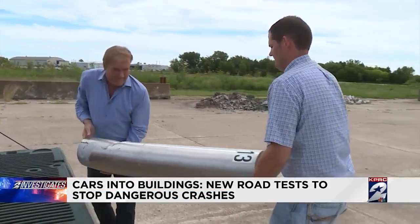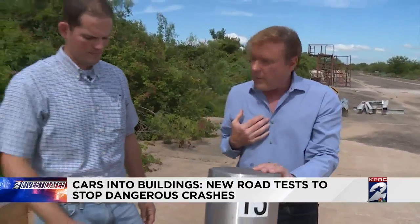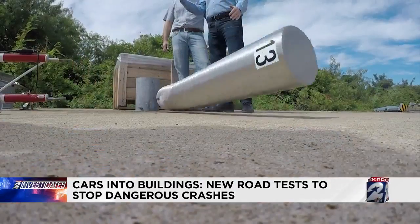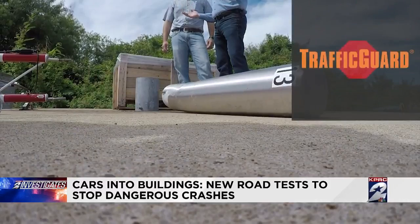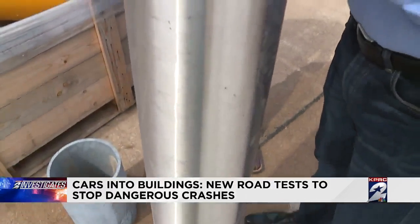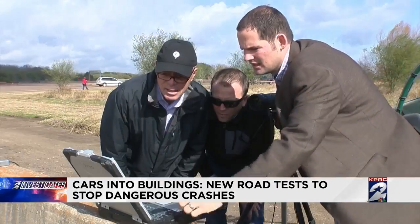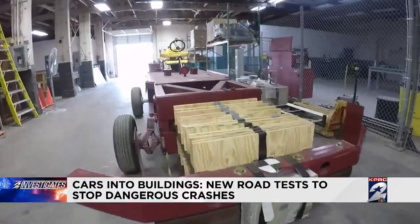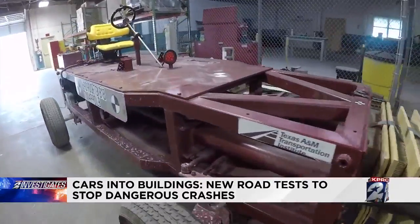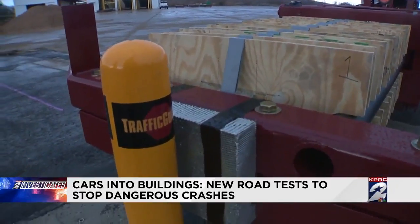Texas A&M's Michael Bracken set up to show a brand-new kind of protective bollard that he has spent years designing along with a company called Traffic Guard. What's different about this than the other concrete-filled barriers? 'A couple things, primarily size and thickness of the wall.' Scientists then prepped to crash a 5,000-pound, specially designed, unmanned test vehicle into this new state-of-the-art protective bollard.